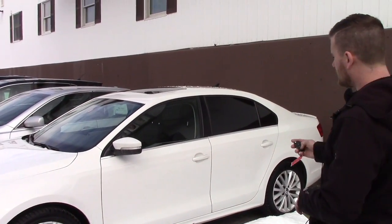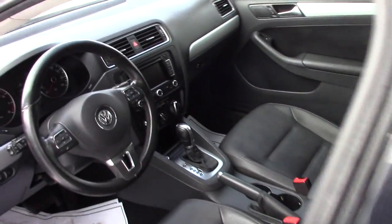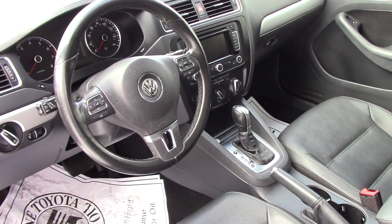In the interior, you can also find it has leather, heated front seats, and Bluetooth capability on your steering wheel along with the radio controls. It's pretty straightforward from there.